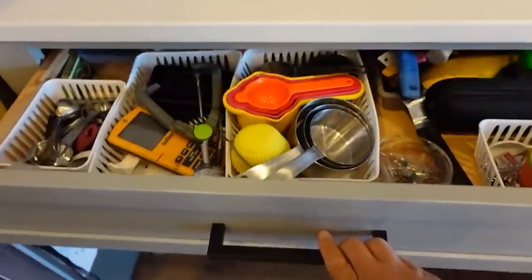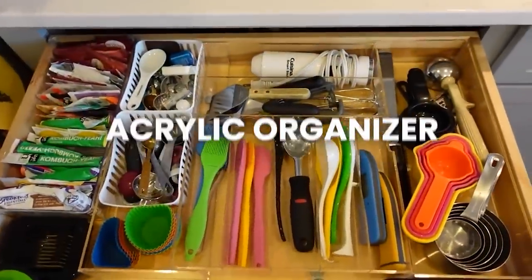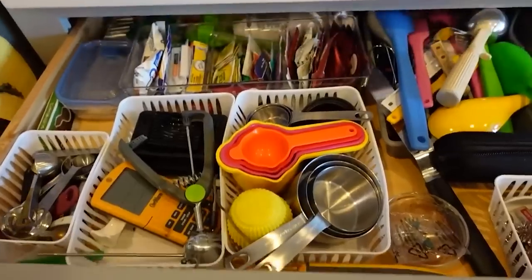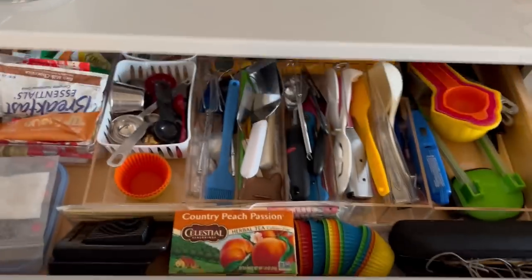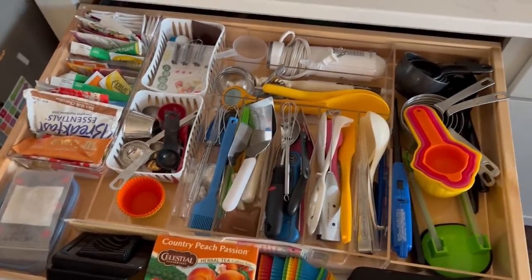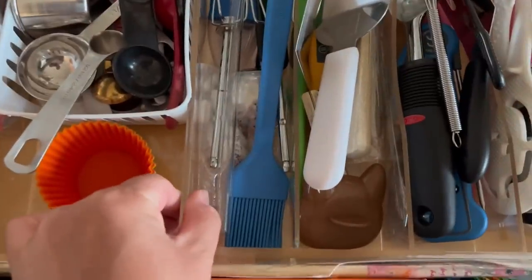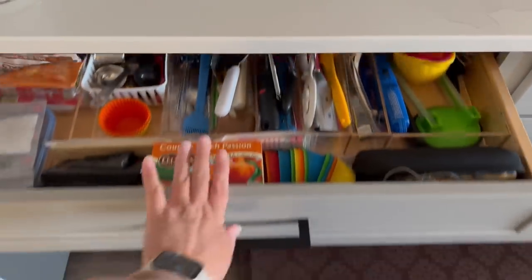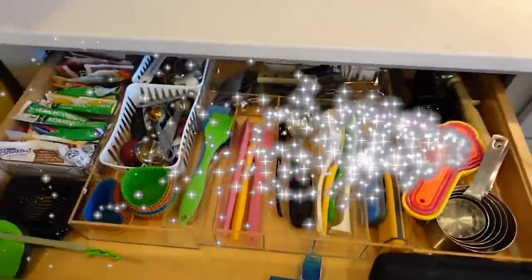Now we're moving on to the other side of the counter — my large drawer where I keep all my cooking utensils. This acrylic organizer is one I got about a year ago and it has been so nice. Before I just had a cheap utensil holder and it wasn't a very efficient use of space. This acrylic one not only looks really good, it's also adjustable — it expands and contracts to fit any space you need, and the containers aren't curved on the bottom so you're not wasting that space. Now that looks so much better.